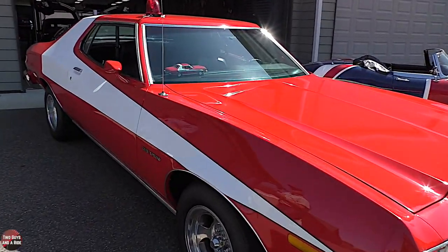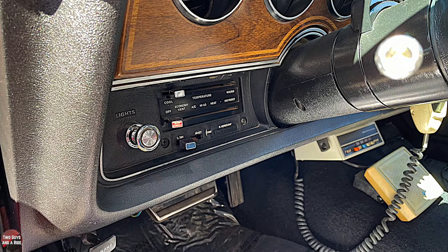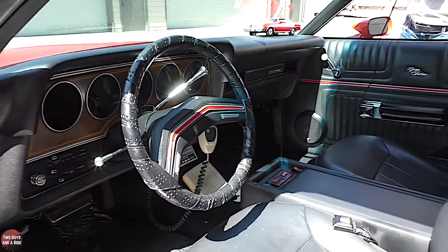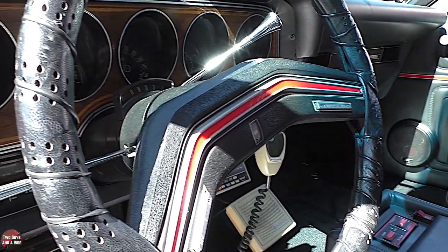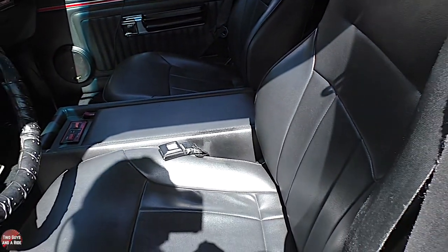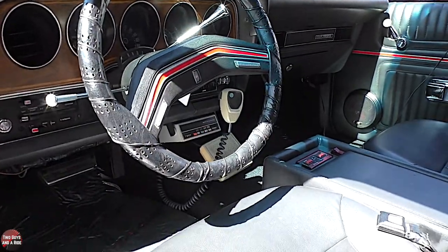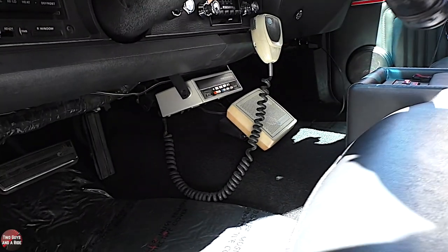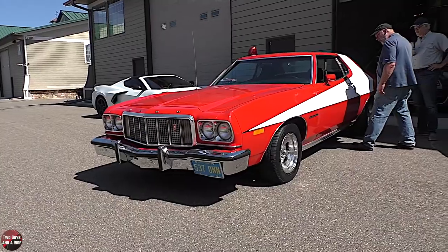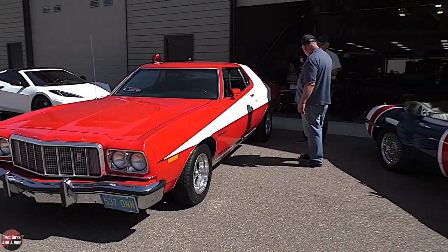Let's talk about the interior for a minute. This is beautifully restored. The gentleman who restored it did a great job — he put the Zebra Three police radio in there and the buttons work four different sounds for the sirens and the flashing lights. The way they did the interior, it's just like it came right off the showroom floor in 1976. The dashboard is exactly like it would have been on the show — all the same gauges, all the same setup. This car has about 65,000 miles on it.